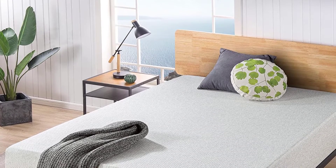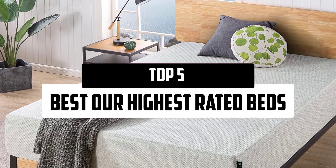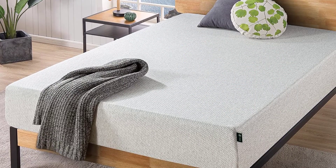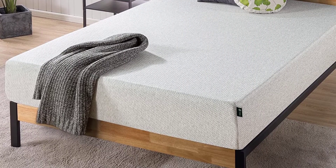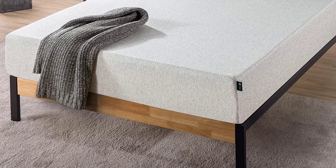Hello everyone, welcome to our new video. In today's video we break down the top 5 that are available on the market. I tried to make the list based on their popularity, quality, price, durability, user opinions, and more.